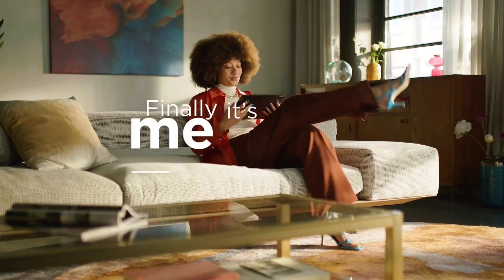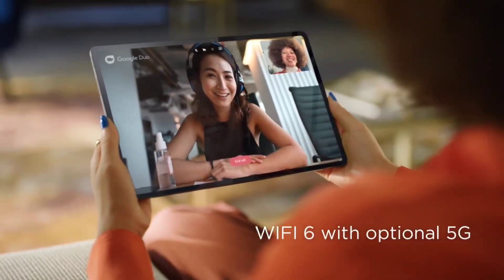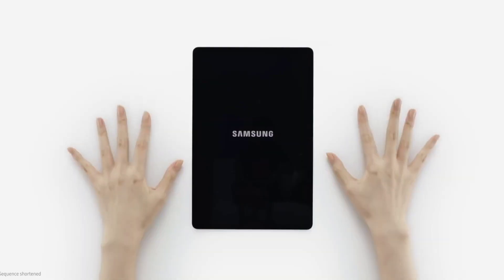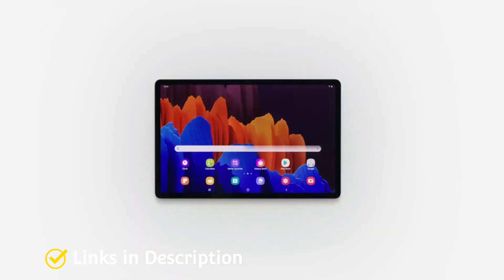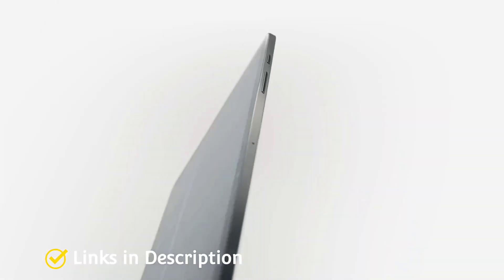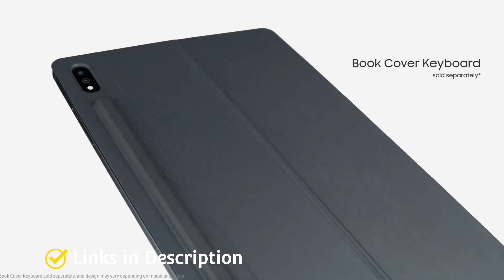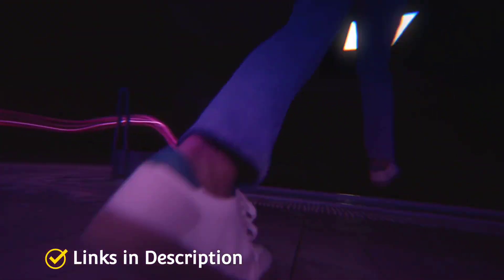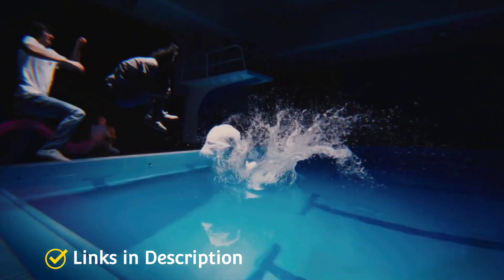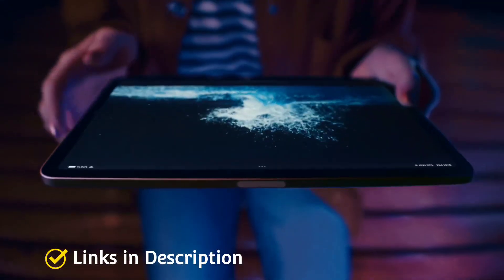A quality tablet camera lets you click stunning photos, shoot crisp videos, and make online conferences convenient. It's true that technology makes human life a lot easier, but before you live that lavish and convenient life, you have to make the right choices or you may end up losing money and suffer from poor choices. If you're looking for a tablet with the best camera, this video will help you out in choosing the best one.